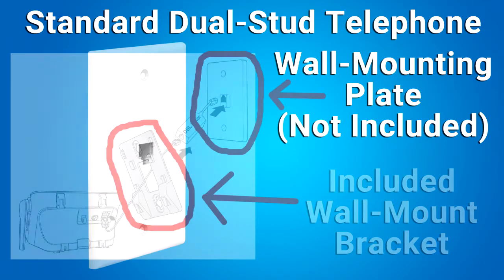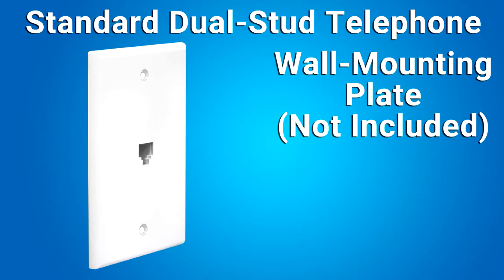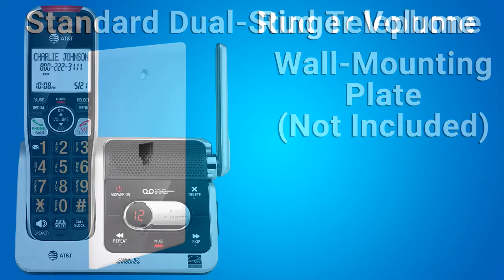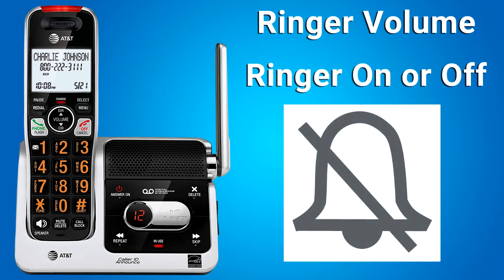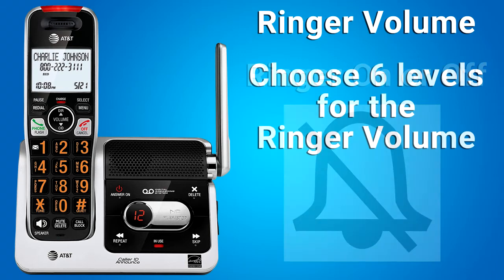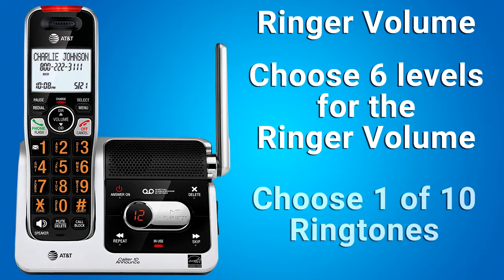If you do not have this mounting plate, you can purchase one on Amazon. You might need a professional to install the mounting plate. The ringer volume: you can turn the ringer on or off. If the ringer volume is off, you will see this symbol on the handset screen. You can choose six levels for the ringer volume, and you can also choose one of ten ringtones.